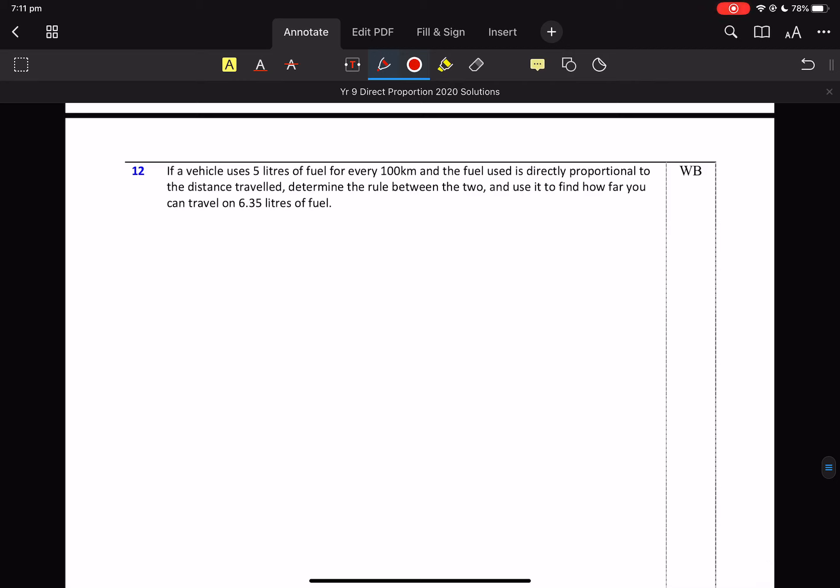Fuel and distance — who would have thought that would be in here? So fuel and the words 'directly proportional.' Fuel then distance. 5 litres of fuel for 100 kilometres. So K, so F. Look, you could simplify that, you can put it to a decimal — I really don't care.